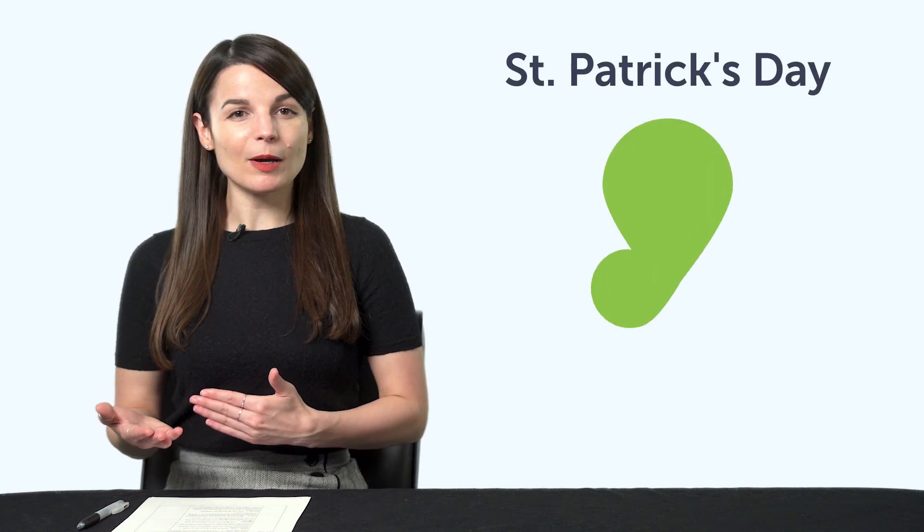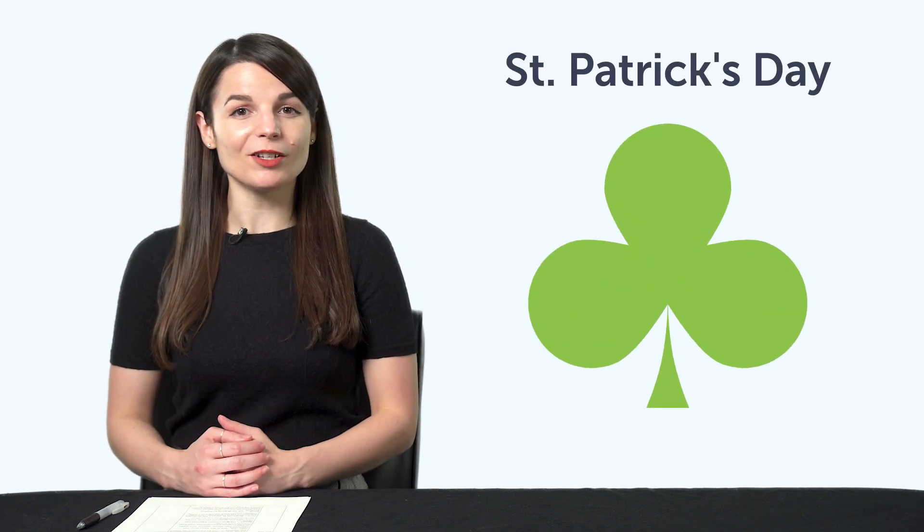Third, Must Know St. Patrick's Day Vocabulary. Can you talk about St. Patrick's Day in your target language? You'll be able to with this quick one-minute vocabulary lesson.